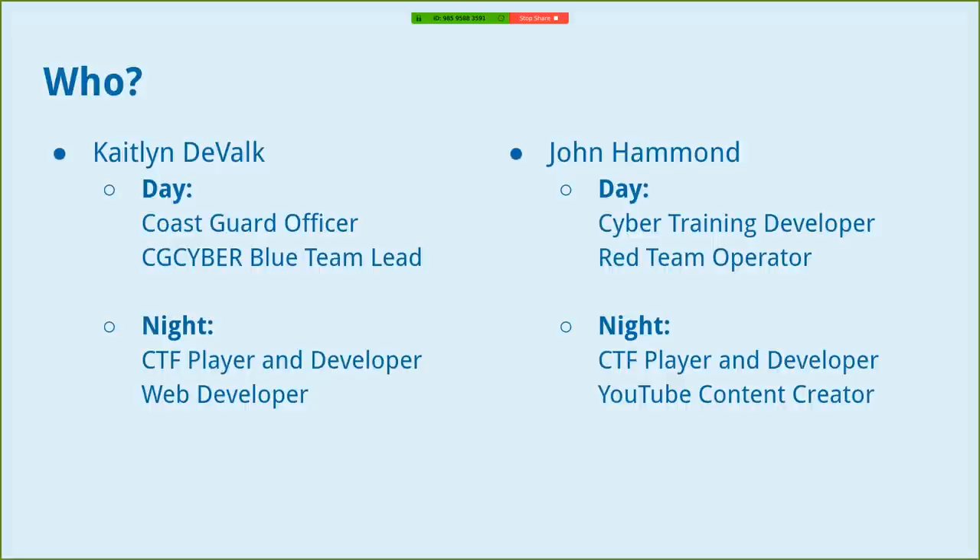John is a government contractor. I'm actually active duty Coast Guard — I graduated from the Coast Guard Academy last year in 2019. I'm at Coast Guard Cyber Command as a blue team lead, so most of my day-to-day job is compliance and vulnerability assessments. At night I play in CTFs, sometimes with John, sometimes by myself. I'm not as good as John — I play a lot of the beginner or intermediate ones, while John plays more of the advanced. I also do some development for CTFs, which I helped with for this CTF.